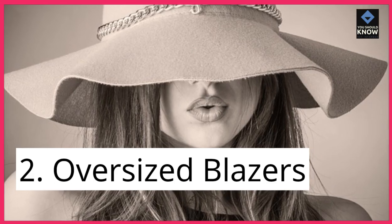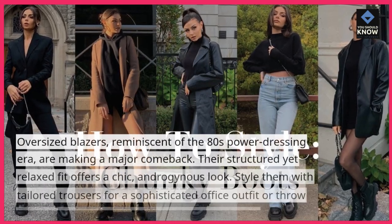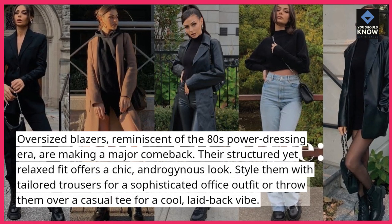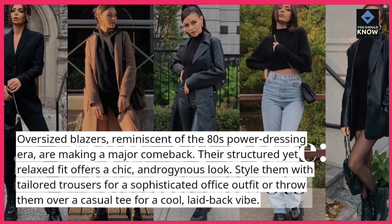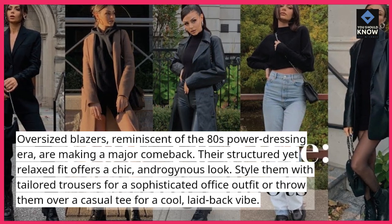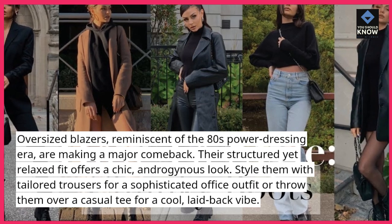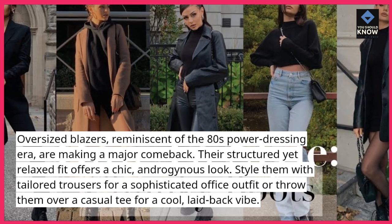2. Oversized blazers. Oversized blazers, reminiscent of the 80s power-dressing era, are making a major comeback. Their structured yet relaxed fit offers a chic, androgynous look. Style them with tailored trousers for a sophisticated office outfit, or throw them over a casual tee for a cool, laid-back vibe.